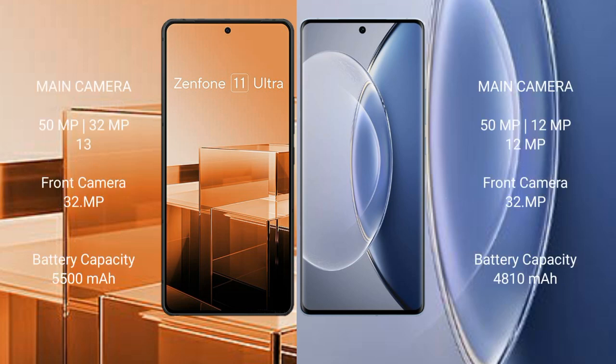The Asus Zenfone 11 Ultra features a triple rear camera setup of 50MP plus 32MP plus 13MP, with a 32MP front camera. The Vivo X90 has a triple rear camera setup of 50MP plus 12MP plus 12MP, also with a 32MP front camera. The Asus Zenfone 11 Ultra has a 5500mAh battery with 65W fast charging support.